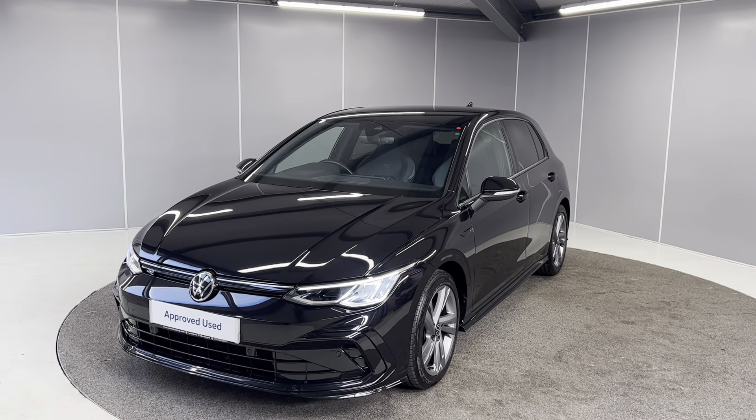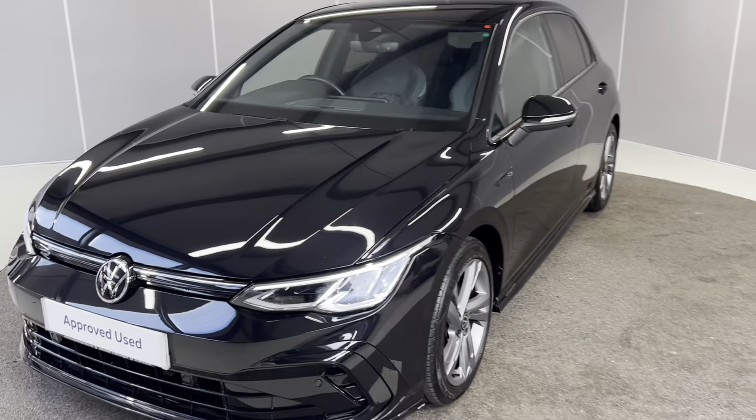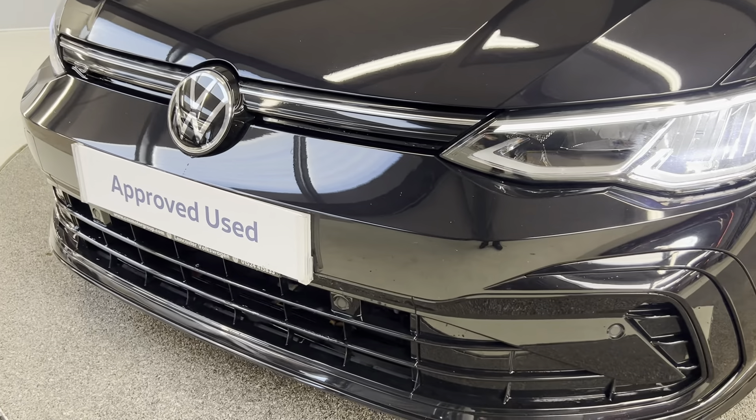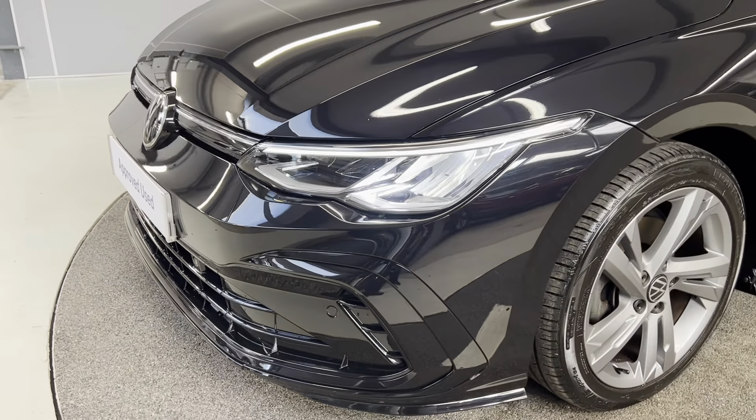I'm just going to be giving you a quick walk-around video showing you the car from a couple of different angles and pointing out some features as we go around it. To start off with, we've got the full LED headlights at the front. You've also got your forward-facing multifunctional camera for things like your adaptive cruise control, lane-keeping assist. You've got front parking sensors as well.